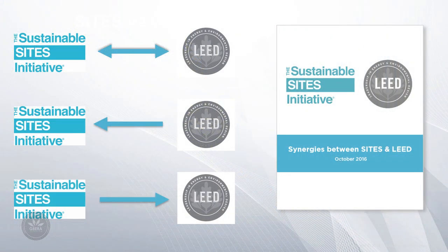The LEED rating system is the benchmark for the design, construction and operation of high-performance green buildings and neighborhoods. While the LEED rating system incorporates landscape elements into some credits, it doesn't wholly certify the site or even the landscape surrounding the building as sustainable. The Sites and LEED rating systems are complementary and can be used independently or in tandem. If you would like your project to benefit from certifying to both Sites and LEED, you can take advantage of the synergies between them. In fact, if a project is pursuing both certifications, a project that achieves Sites gold certification will automatically achieve all the sustainable sites credits in LEED Version 4.